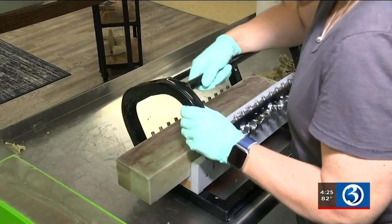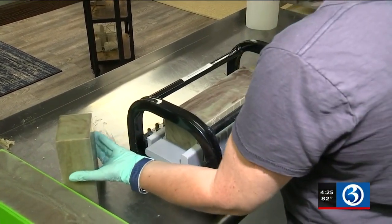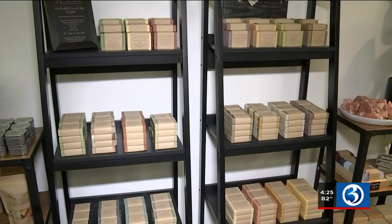It needs that full, about 24 hours, to set up and firm up. When I pour it into those molds, it's in liquid form, and then it firms up enough to cut. After that, it goes on these racks and they have to cure for about four to six weeks, so they're not ready for use for a little over a month.